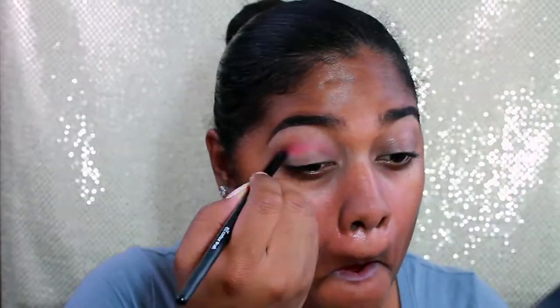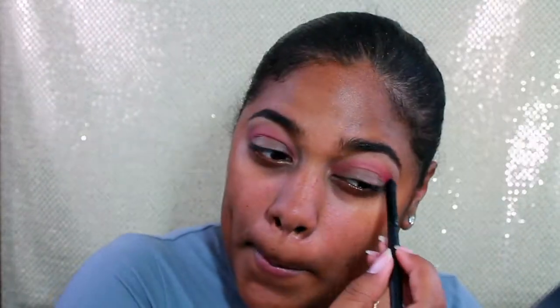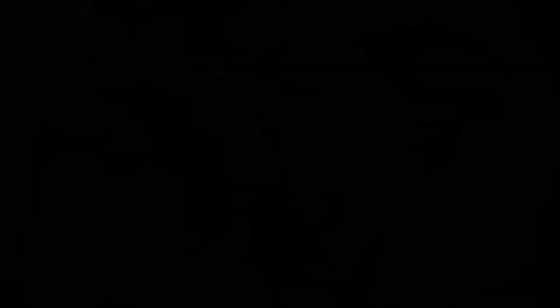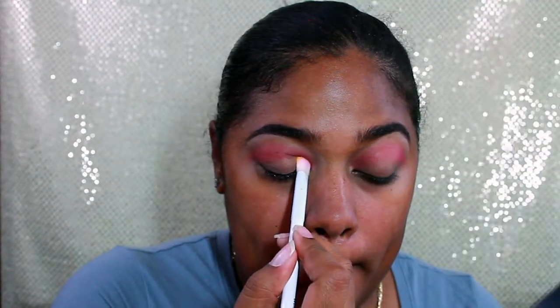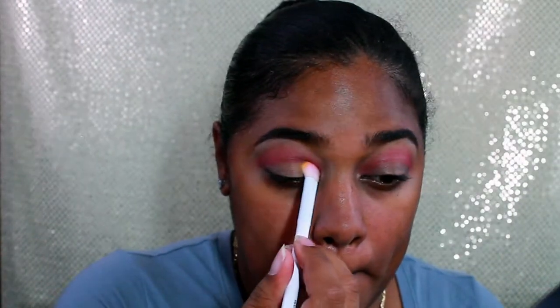Now it's time for the fun stuff. These are Color Pop pressed pigments. This one is in Sandbar, and I'm applying it right into the crease. I know it's crazy — it's like a hot pink for my crease — but trust me, it's going to look bomb. Now this one is the color Tiki, which is like a golden yellow color. I love this color for the summer. This is going to represent my sun in this sunset look, and I'm packing it right into the inner corner of my lid.